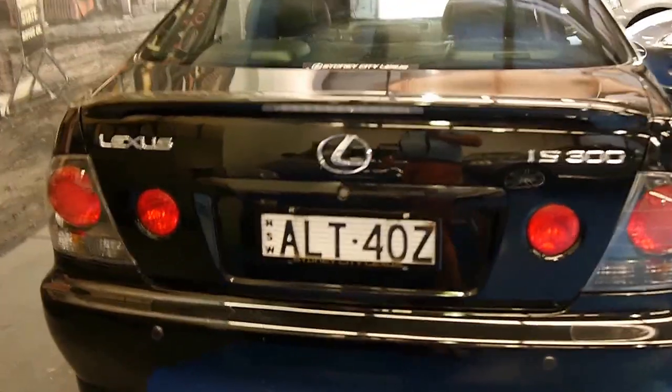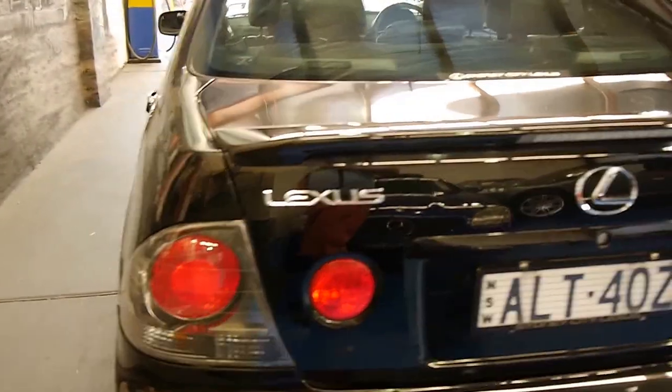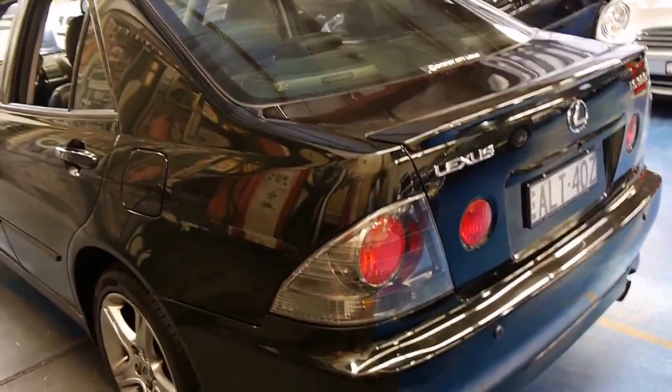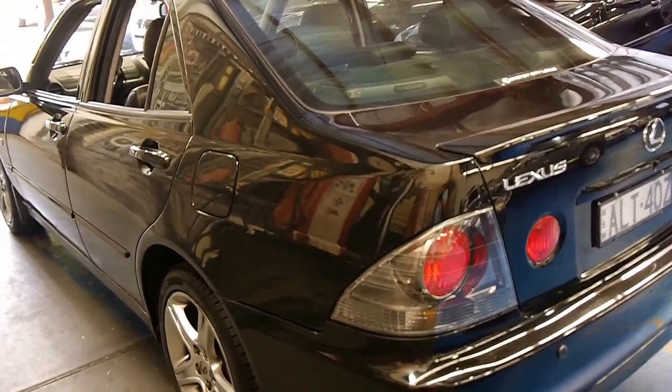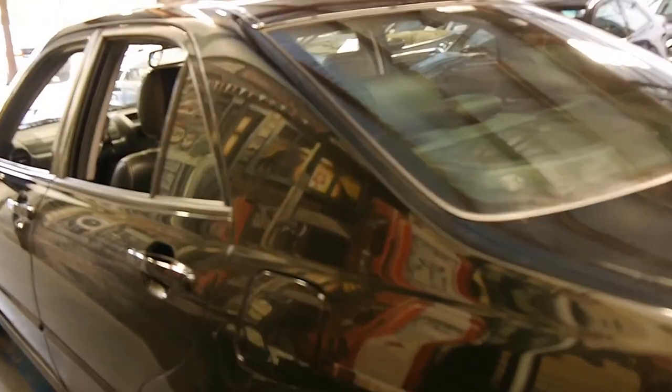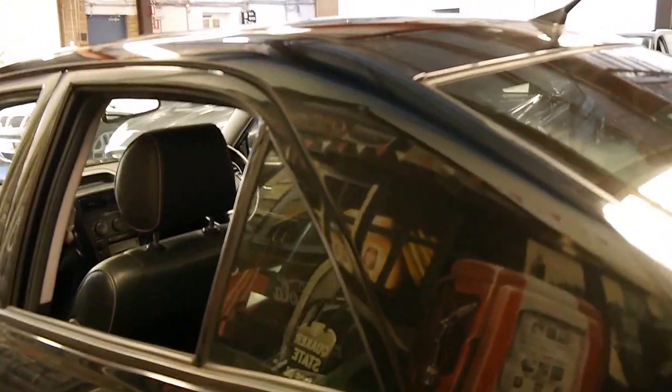It looks like it's even got the original number plates from new and possibly plate frames from Sydney City Lexus. These are also available in an IS200, which is a two-litre six-cylinder with a four-speed transmission. These are a much better car and secondhand there's not a big difference in price. This car is a three-litre straight six but it does have a five-speed gearbox.